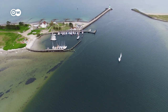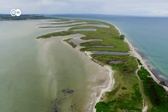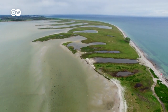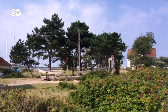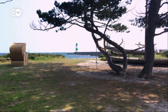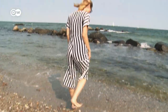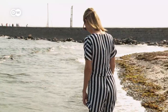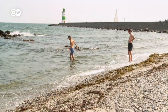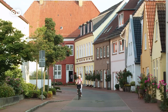The Schleimunde peninsula is situated at the mouth of the Schlei. Its shape constantly changes as a result of the wind and waves. During storm tides, Schleimunde can be completely submerged. Most of it is a bird sanctuary. This lighthouse has been guiding ships to safety since 1871. One side of the peninsula faces the open sea. From the mouth of the Schlei to the other end lies the city of Schleswig.